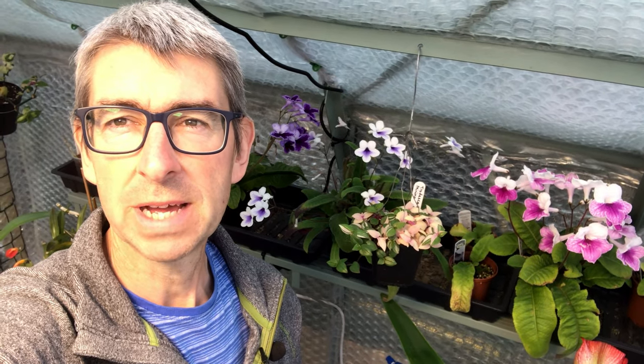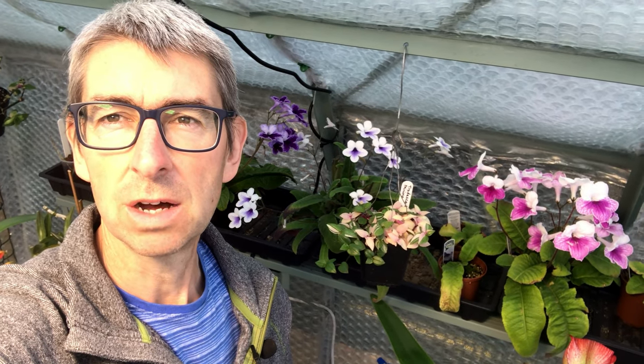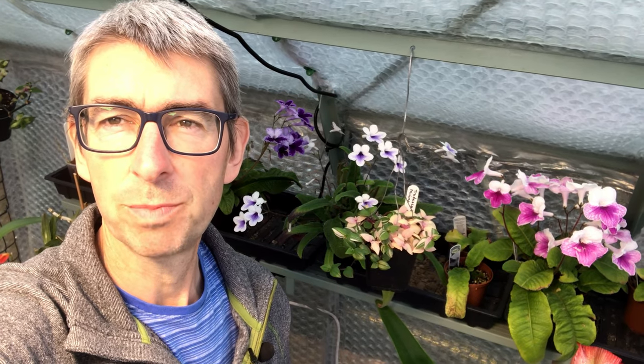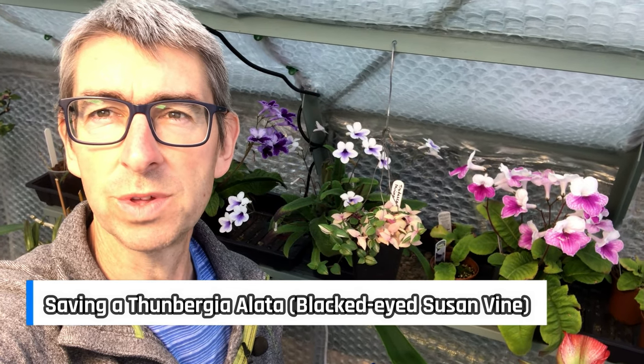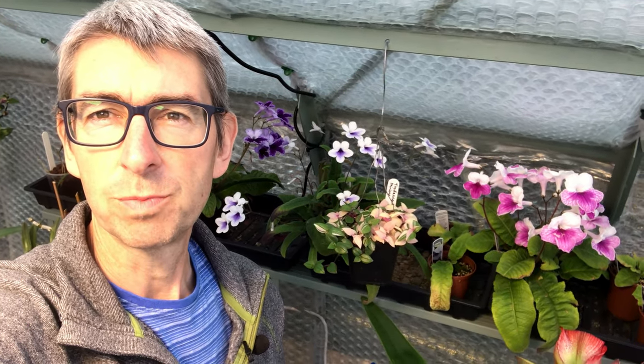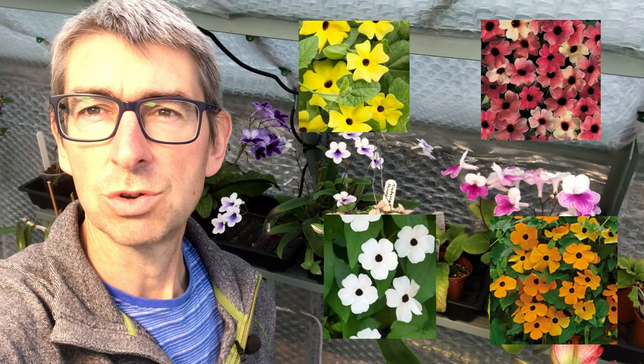Hi, I'm Geoff. This is Tropical Plants at 53 degrees north and today we are looking at the plant Thunbergia alata, otherwise known as Black Eyed Susan Vine, not to be confused with a Rudbeckia. I'll discuss why it's called Black Eyed Susan in a little while, but today we're going to have a look at what's going wrong with it and what I can do to put things right. If you've got a Thunbergia alata, you might want to tune in.